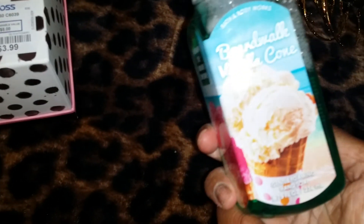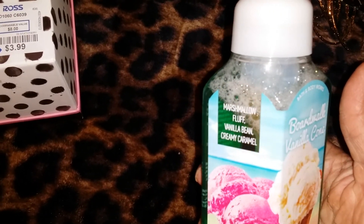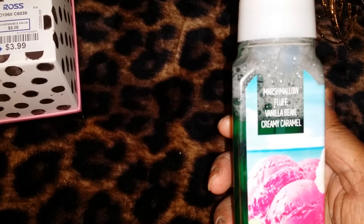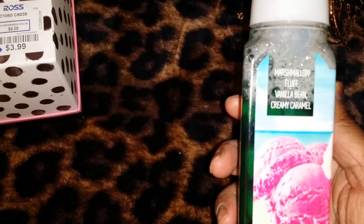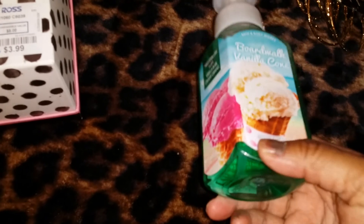Bath and Body Works — I got this Boil Wok Vanilla Cone Gentle Foaming hand soap. It smells like a cupcake or some type of bakery. It smells good. It's Marshmallow Fluff, Vanilla Bean, and Cream Caramel — Vanilla Cone.